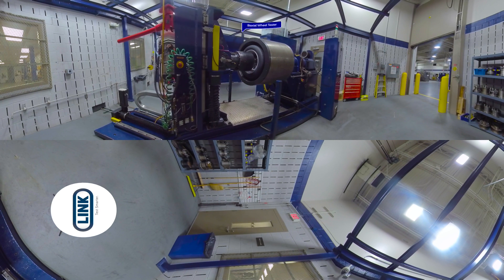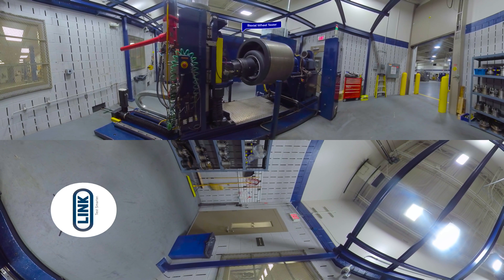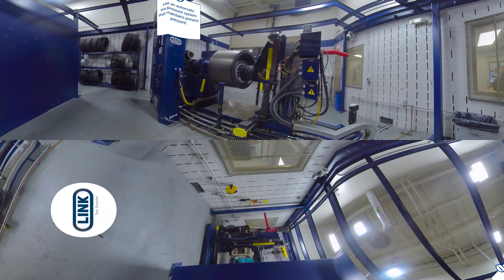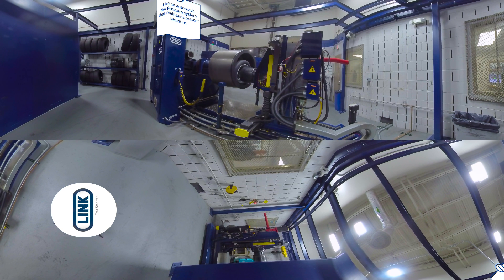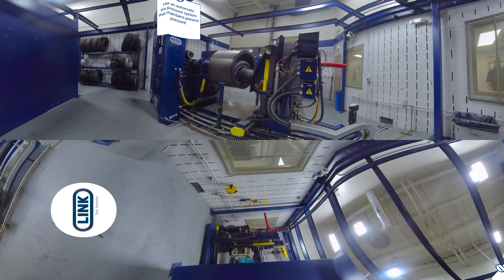Typically after a pre-damage, the wheel will then move to a durability type test on the biaxial machine. The customer can buy a piece of equipment like the biaxial, put it into our facility, and we operate it, we manage it, we run it. So when there's downtime on that equipment, we can use it to sell testing to other customers. The owner of the asset, then instead of having costs, is getting a revenue stream.